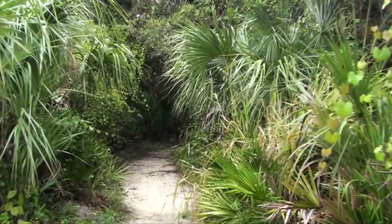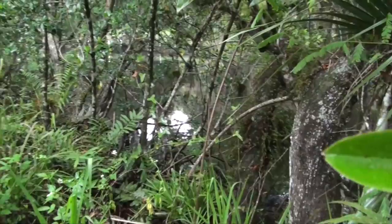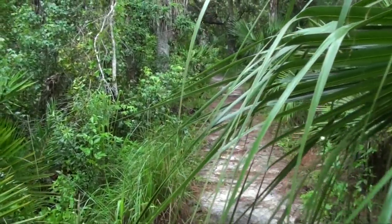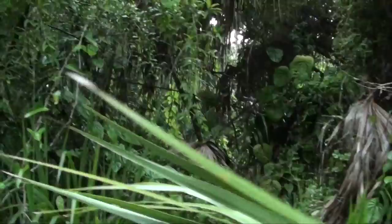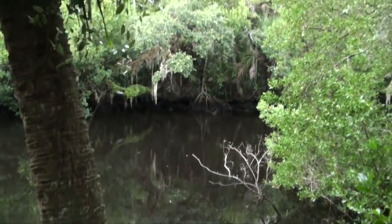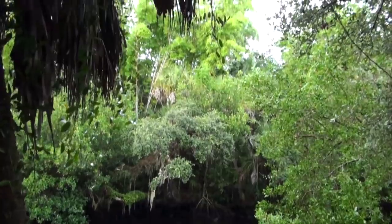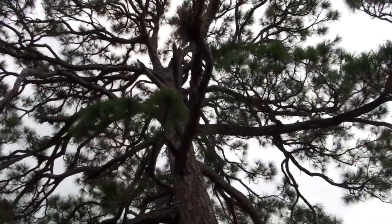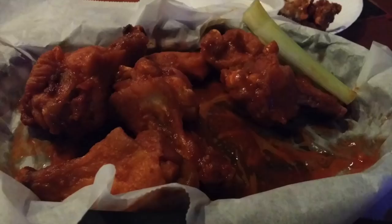As soon as the rain stops, we decide to walk a little bit on this nature trail right next to our site. It is really quite agreeable with the Estero River right next to us. It starts sprinkling again, so we go back to the RV and take the car for a spin to the local dive bar — Wicked Wings and Things. The place is full of friendly locals as it is karaoke night. By the way, the hot wings are superb.